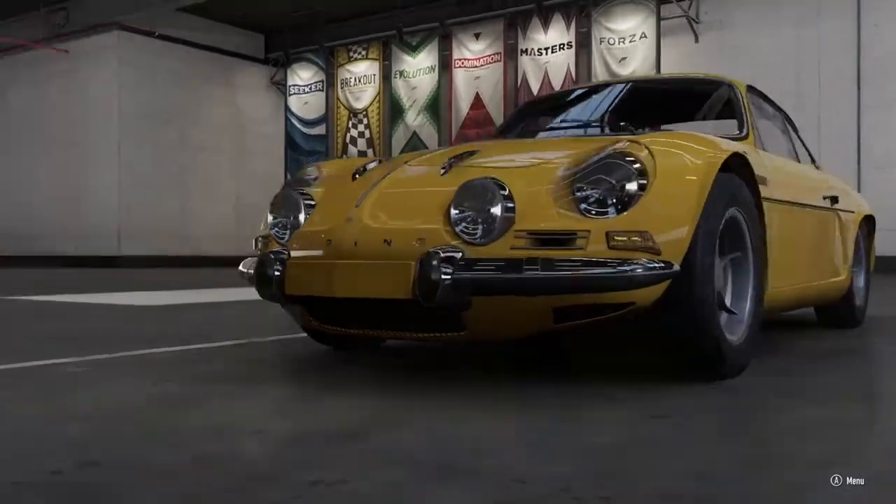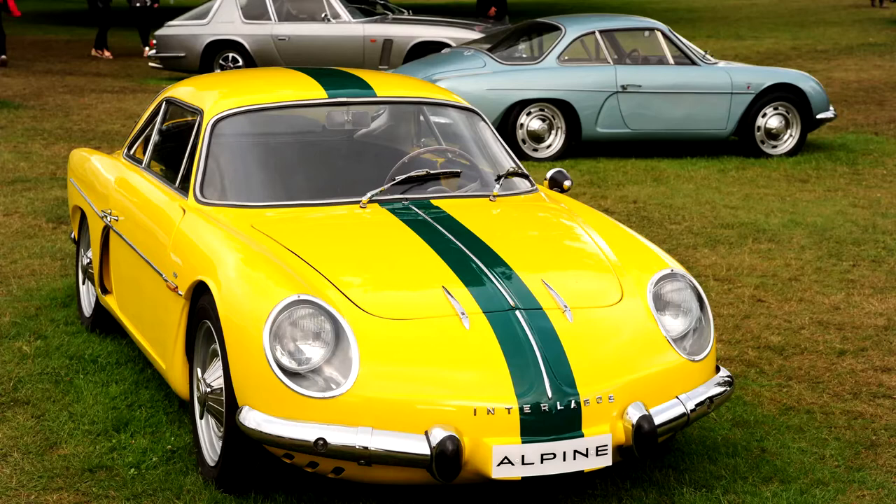The A108 still had the same 904cc engine, but the styling was much more unique to the Alpine brand. The A108 had a trick up its sleeve for handling — one that would be fundamental to Alpine's success. The new beam-and-backbone chassis, as it was nicknamed, was started in 1950 and used all the way up to 1977. That is how good it was. It entered its true element in 1961 when they launched their most famous model, the A110.